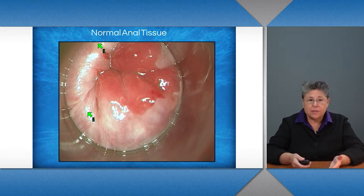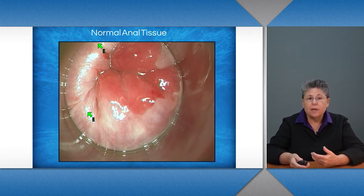I want to show you some pictures of the anal area and dysplasia and normal tissue. These are photos that have come from high-resolution anoscopy done in the dysplasia clinic at UCSF. The first slide here is of normal anal tissue — you'll see that there are no lesions, that it's normal tissue, and as we go forward,